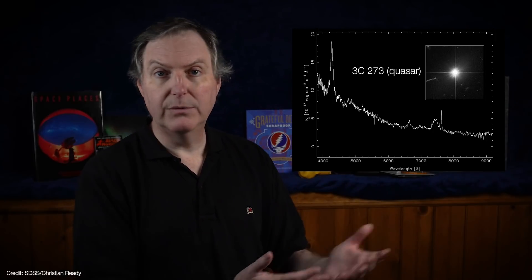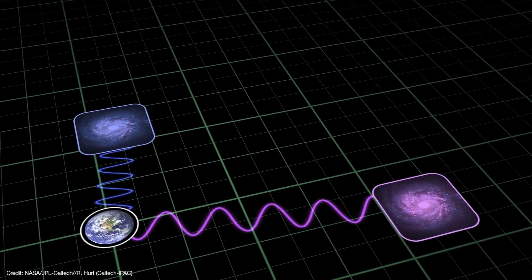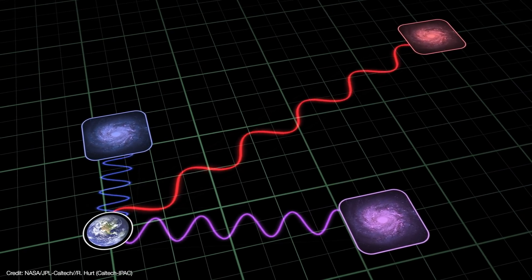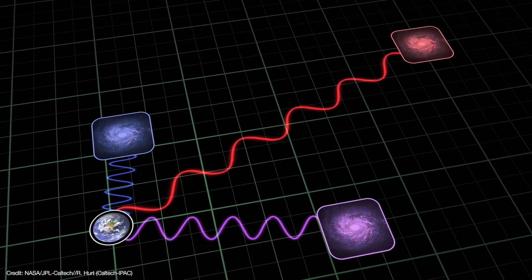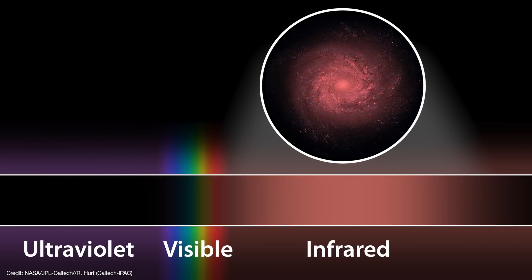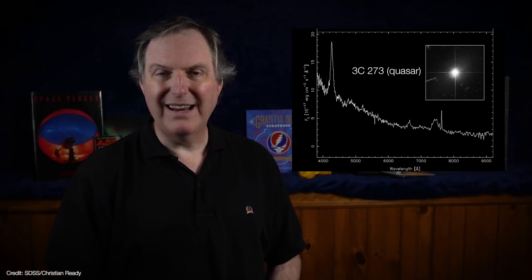The second giveaway is that quasar spectra are shifted to longer and therefore redder wavelengths — we call it redshift. As the universe expands, distant galaxies appear to be moving away from us faster than nearby galaxies. The faster the velocity, the greater its redshift. Quasars are so distant and moving away from us so fast that spectral features that normally would appear in the ultraviolet are shifted into the visible and in some cases to the infrared parts of the spectrum. So the greater the redshift, the farther away they are and therefore the farther back in time we are seeing them.